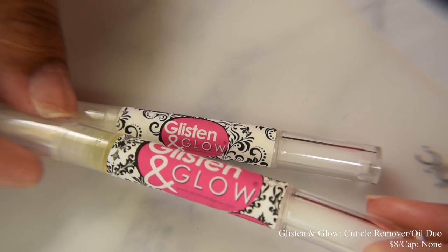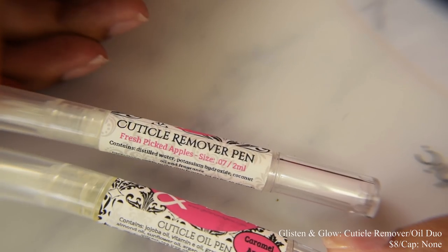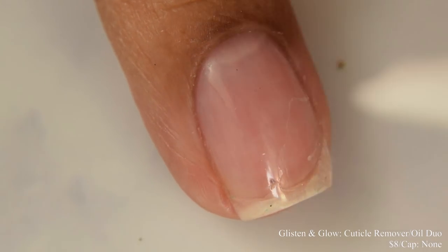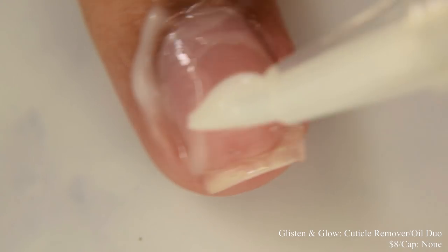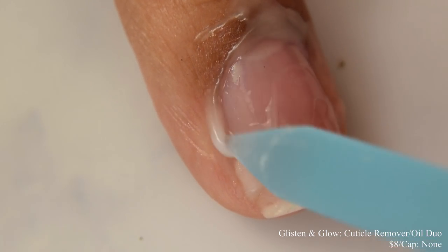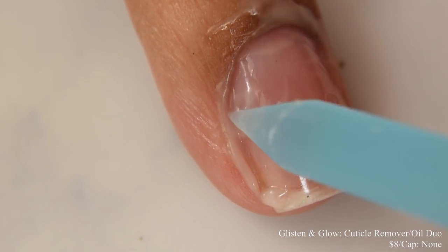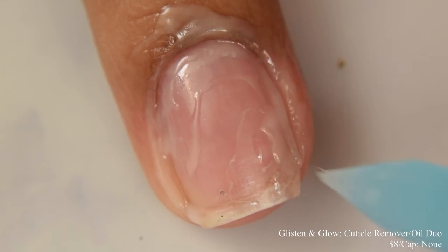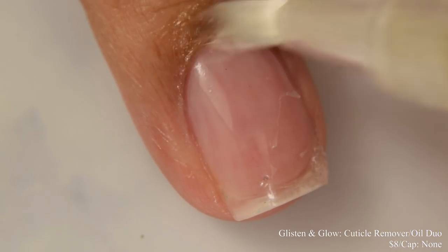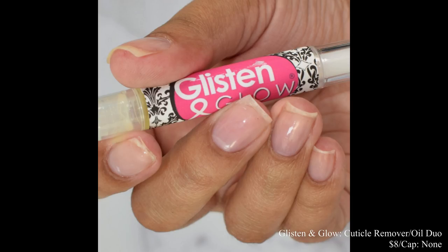Glisten and Glow is also bringing us a cuticle remover and cuticle oil duo this month. This is going to be $8 for the duo with no cap. The remover is scented in fresh picked apples and the cuticle oil is scented in caramel apple. They smell very pleasant. I've found these cuticle remover pens are fantastic for pedicures. I'm showing you Glisten and Glow's remover — let it soak into your cuticles for one minute, then gently scrape with a cuticle stick. Remove the excess, wash with soap and water well, then finish off with the cuticle oil and you're good to go.